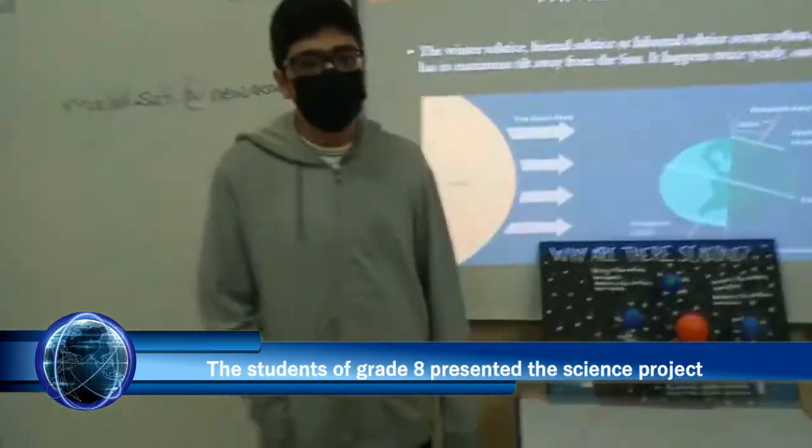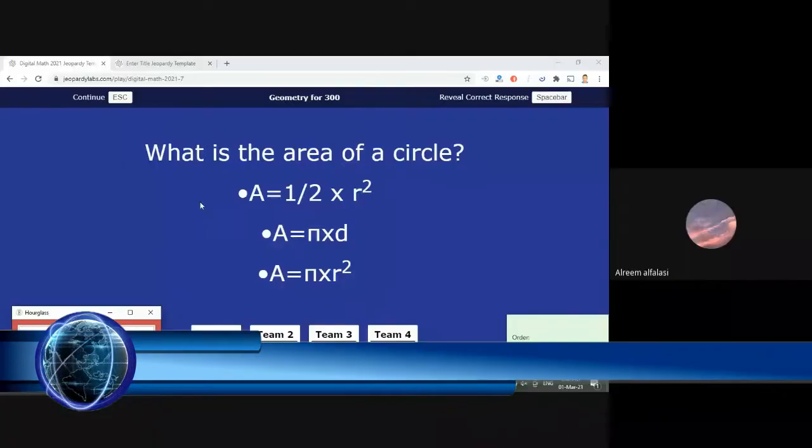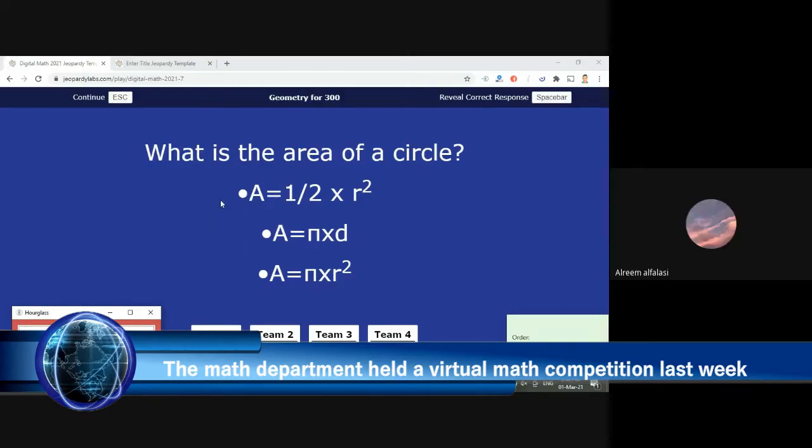Good morning everyone, welcome to NAS Daily News. I'm Jad and I'm Saud from Great Age. Let's check out the headlines for today: the students of Great Age presented the science project, and the math department had a virtual math competition last week.